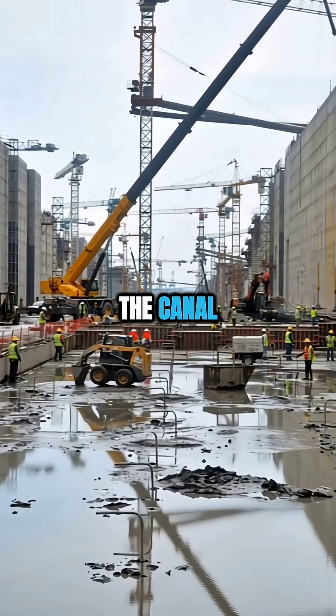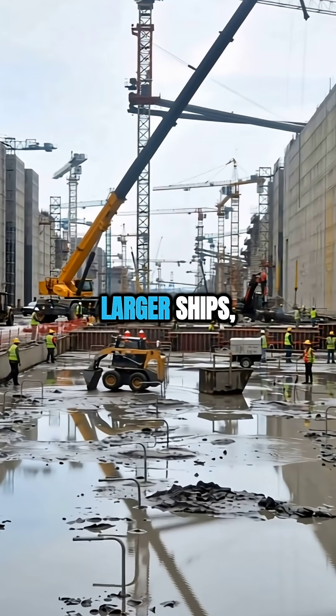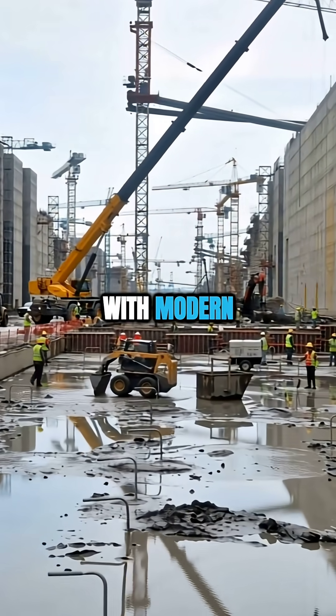In 2016, the canal was expanded to allow even larger ships, blending history with modern technology.